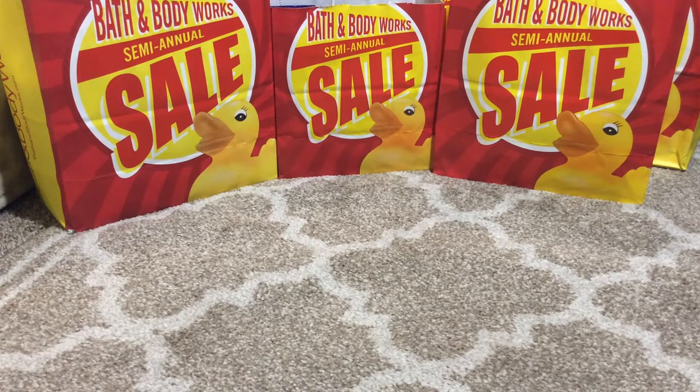Hello everyone. I hope you are all having a wonderful day. My name is Dawn and I want to welcome you to my channel. This is actually my first YouTube video, so I do apologize if the quality is not the best. I'm here today to do a video on everything that I purchased during the semi-annual sale at Bath & Body Works. I do realize this video is a little late considering the sale has been over for a week, but I've had several people ask me to do this, so I figured why not? Better late than never, right?